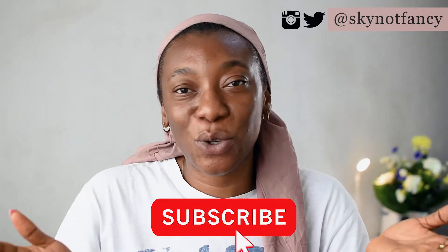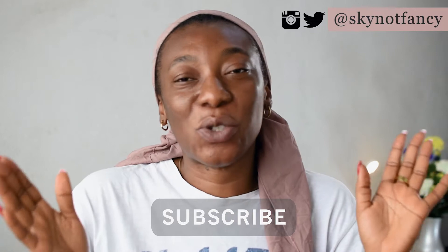Hi guys, welcome back to my channel. Today's video is just about me trying to look less crusty, because I've been looking and feeling this crusty for a while now. I want to make a little bit of changes here and there — I'm not doing too much. My nails are already done, so I just want to go and get my hair braided. I might change my polish if I have the strength.